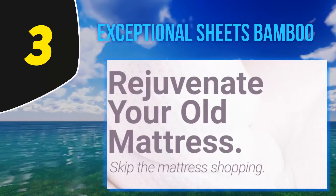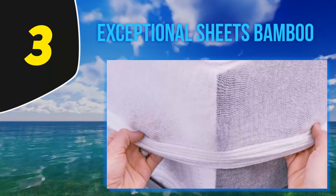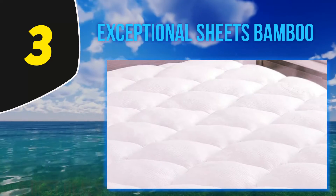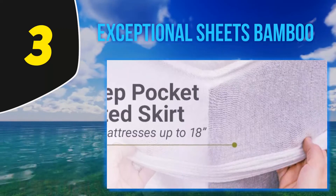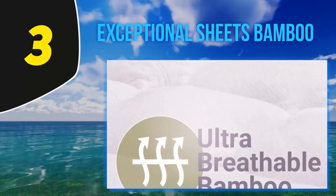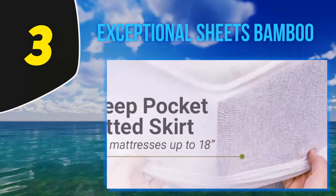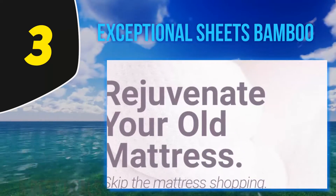At number 3: Exceptional Sheets Bamboo. The natural bamboo topper by Exceptional Sheets is technically advertised as a pad rather than a topper, however the terms pad and topper are often interchangeable. The pad is particularly soft and comfortable, feeling like goose down, and very popular due to this. It won't mold to and support your body like a memory foam topper, but it does a good job of providing that fabled sleeping-on-a-cloud feeling. If your main goal is to add an extra layer of softness and comfort, it's a great option.